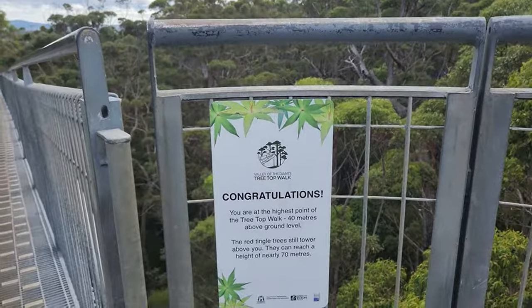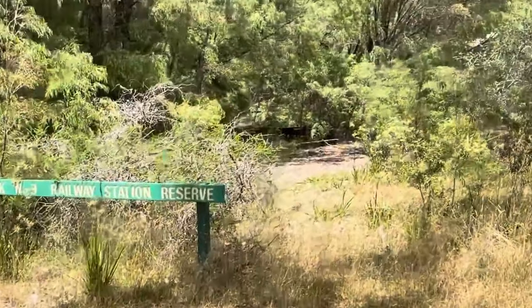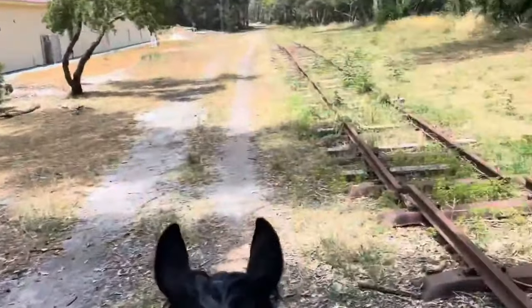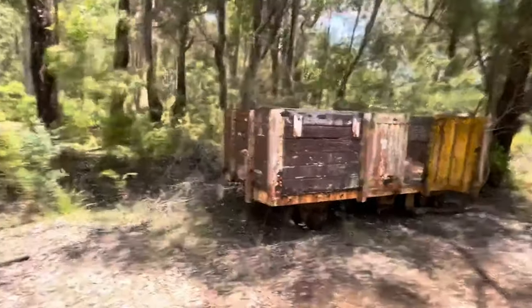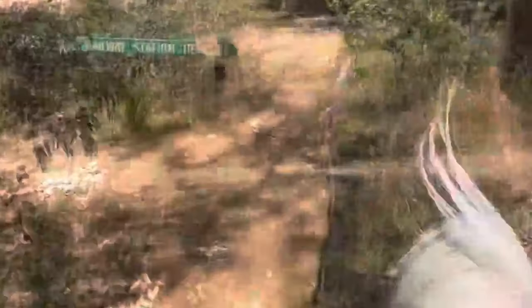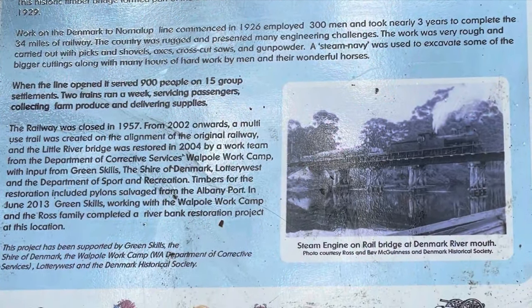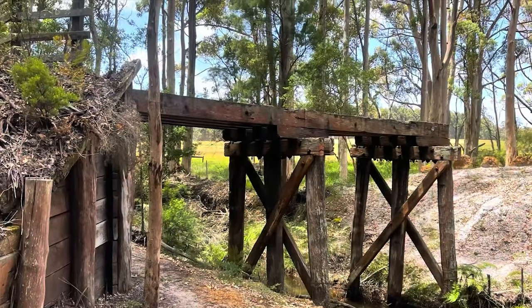Another way to explore the forest is by taking a ride on the Denmark Heritage Rail Trail, which follows the route of the old railway line that was built in 1895 to transport timber from the mills to the port. The trail is suitable for walking, cycling or horse riding, and it passes through some of the most scenic and historic parts of Denmark. Along the way, you can see the Heritage Rail Bridge, which is a wooden bridge that spans the Denmark River and is now a footbridge for pedestrians.